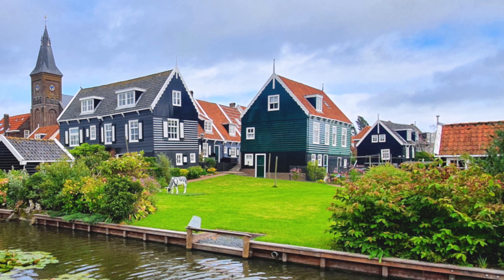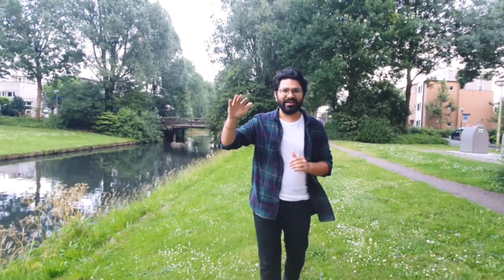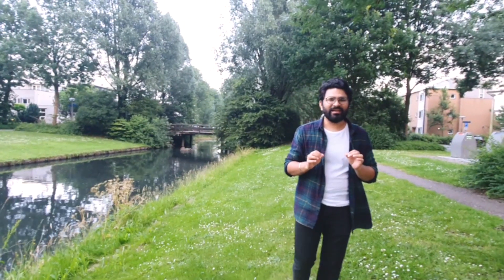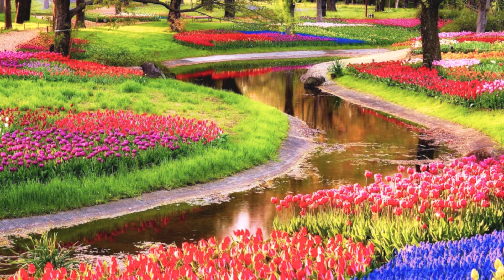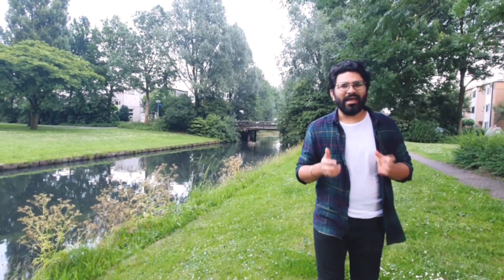Number 2 is Tulip Fields. If you are in the Netherlands from mid-March to mid-May, you can see the tulip fields. The biggest and most famous flower park is Keukenhof, where you will see more than 7 million tulips and roses. The best way to explore them is by cycling. You can rent a bicycle on an hourly basis, explore, and take your best pictures.